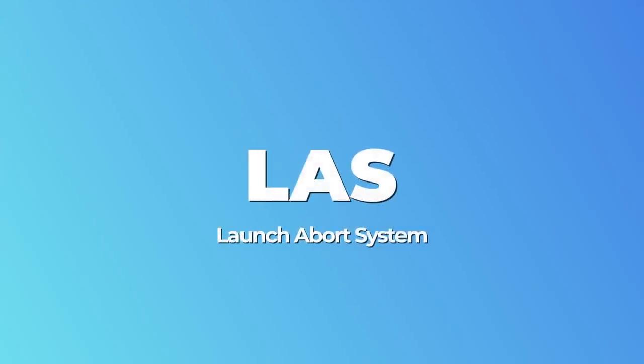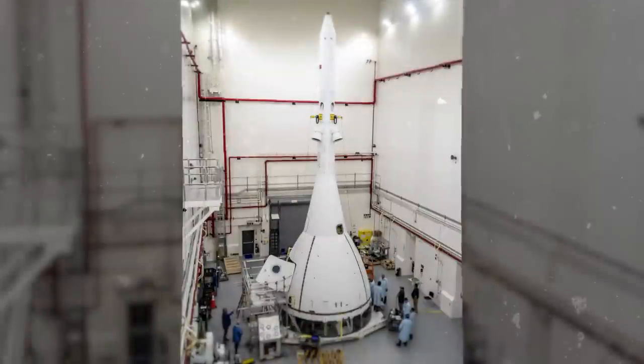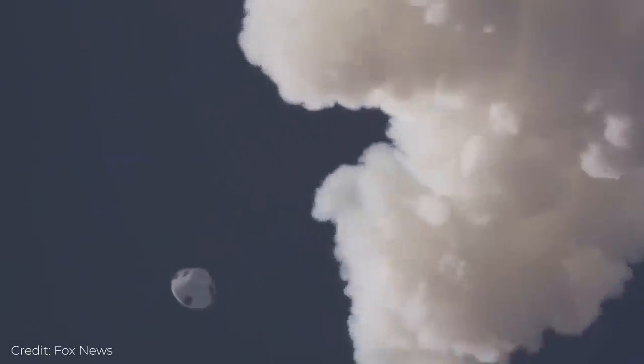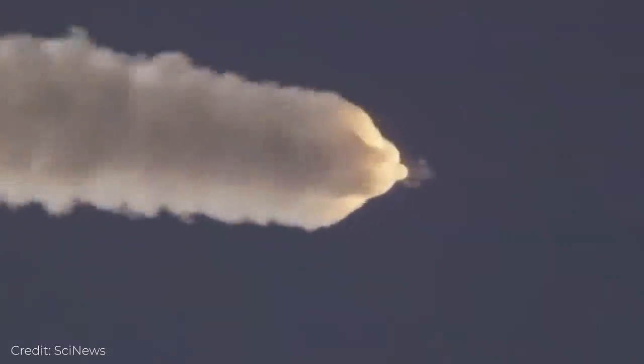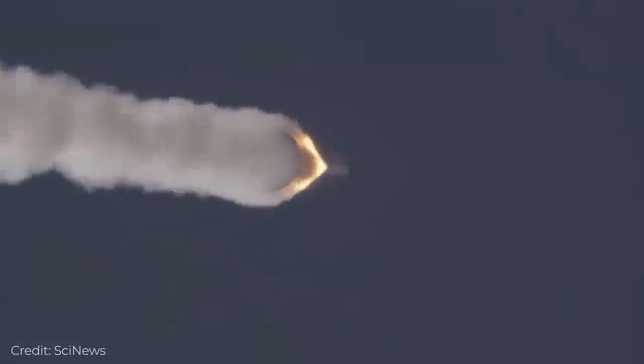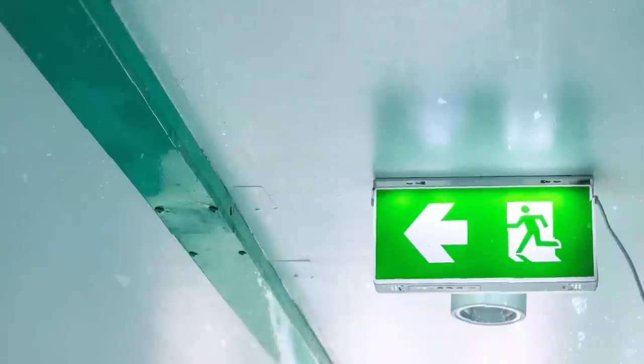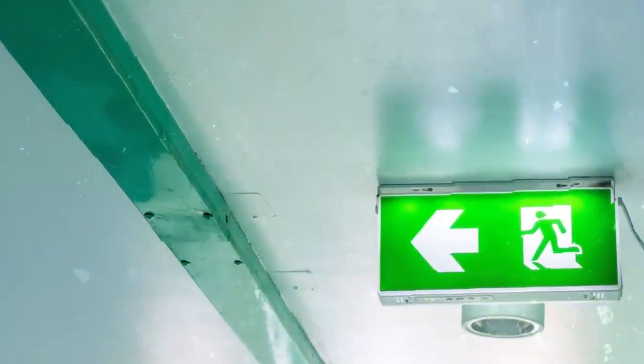Number 2: Emergency Escape. The Launch Abort System, or LAS, is positioned atop the Orion Crew Module. It is designed to protect astronauts if a problem arises during launch by pulling the spacecraft away from a failing rocket. Weighing approximately 16,000 pounds, the LAS can activate within milliseconds to pull the vehicle to safety and position the module for a safe landing — a tad fancier than your standard emergency exit.